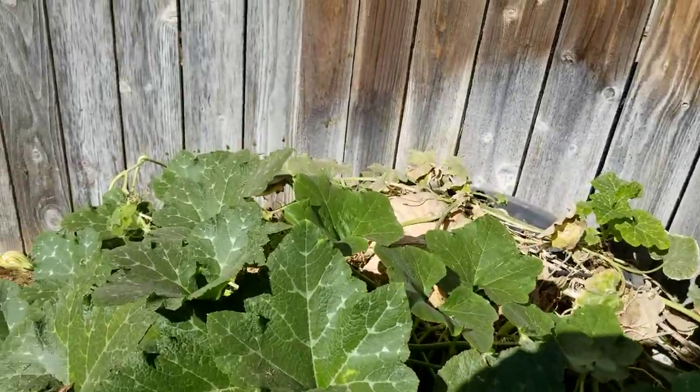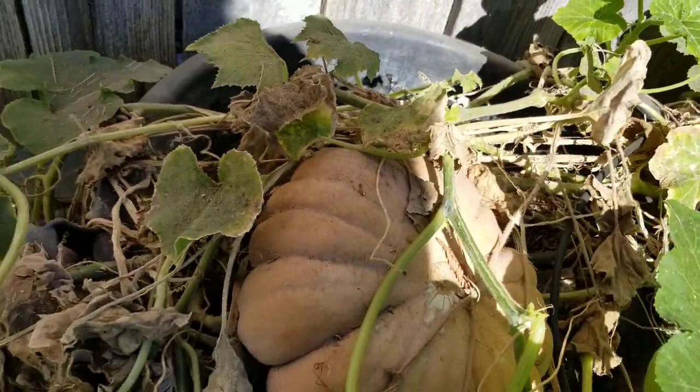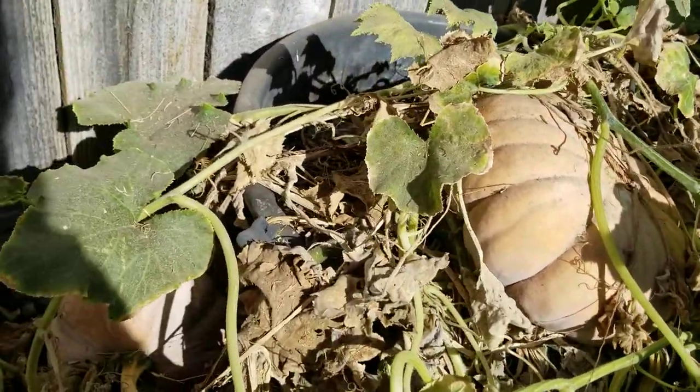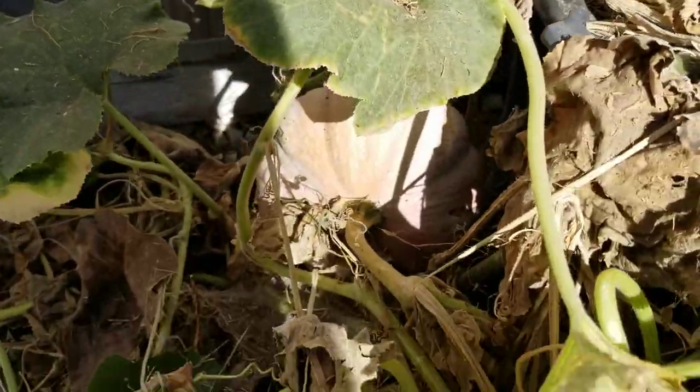Okay, this is the pumpkin patch. The pumpkin grows out of this pot here. You can see we have quite a bit of pumpkin all stacked up in here.